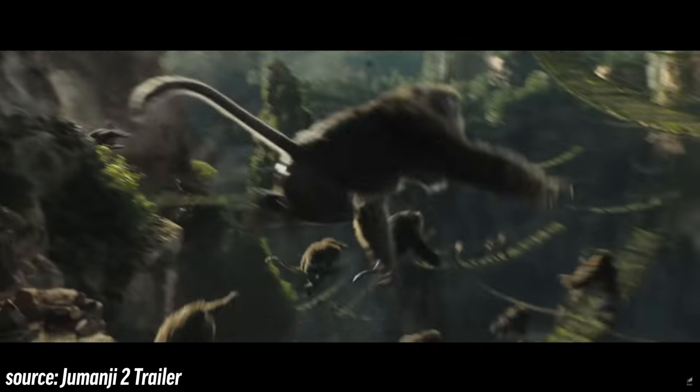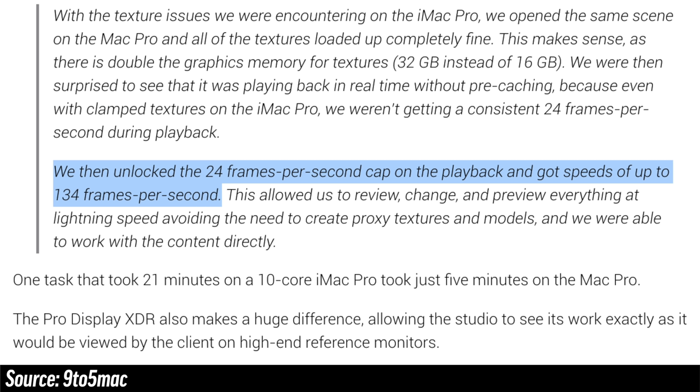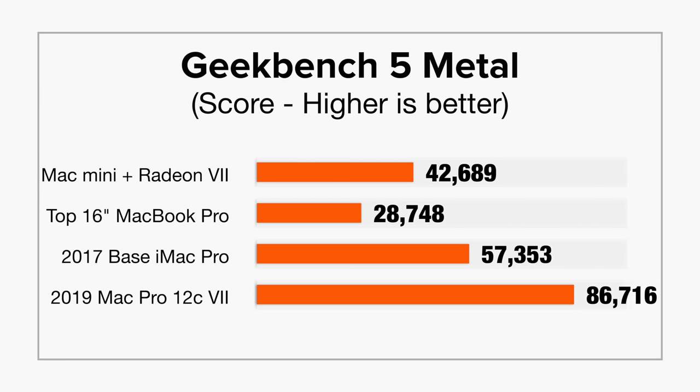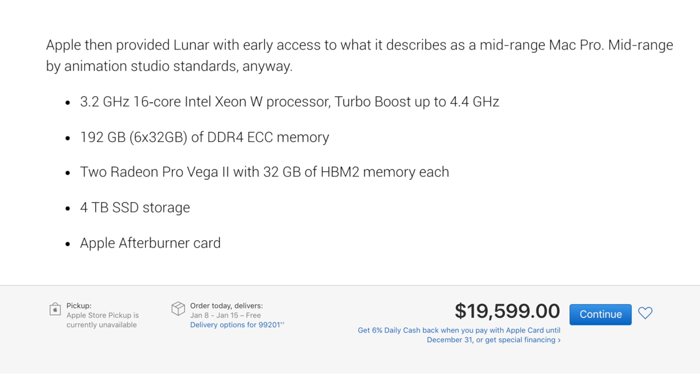Apple sent a 3D graphics studio, Lunar Animations, a new Mac Pro to test out for their work, and that's actually what they used to do 3D animation for the latest Jumanji movie. They said they loved the Mac Pro because the 32GB of memory in the graphics card allowed them to get over 5 times more frames per second during playback, which allowed them to review, change and preview all of their work at quote, lightning speed, while avoiding the need to create proxy textures and models. And the best part is that they weren't using a $53,000 Mac Pro — the model they received was actually under $20,000.